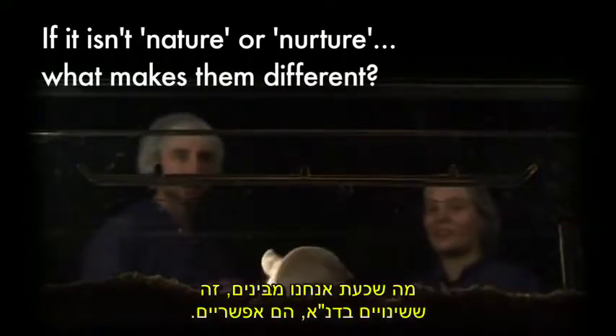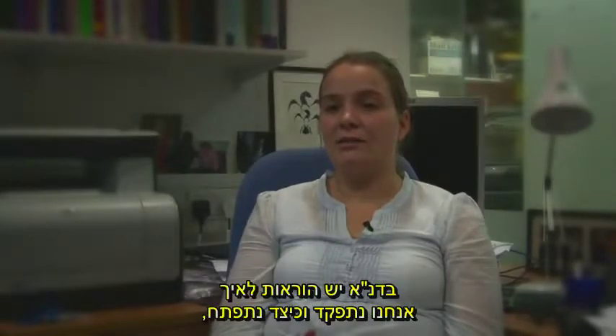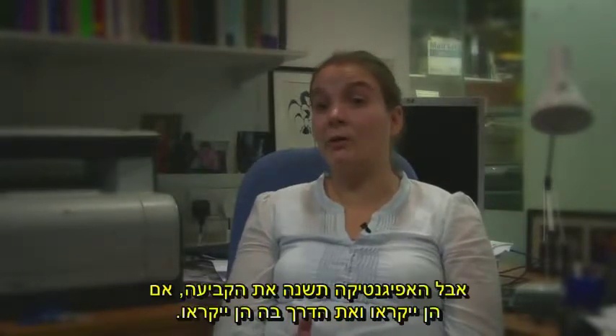What we now realise is that changes to the DNA are possible — so-called epigenetic changes. That means 'on top of genetics.' The DNA has the instructions for how we function and how we're going to develop, but the epigenetics will change whether or not it's read and how it's read.